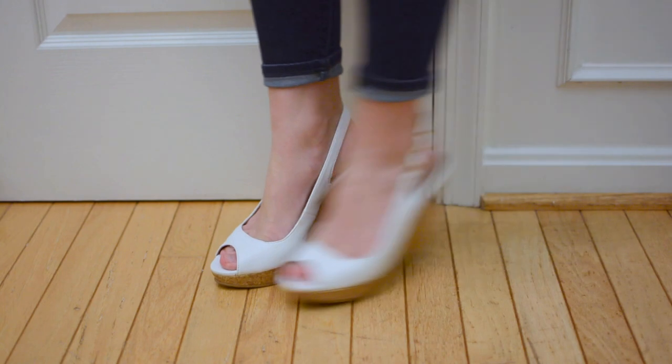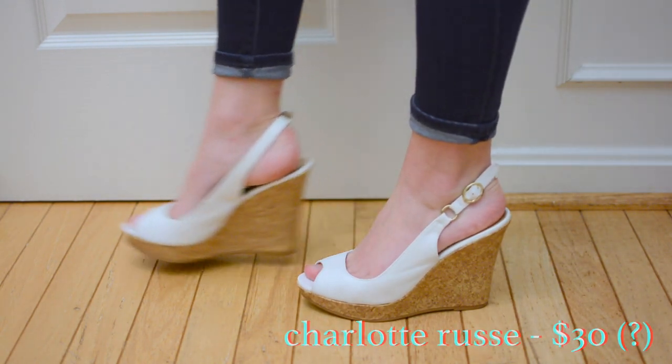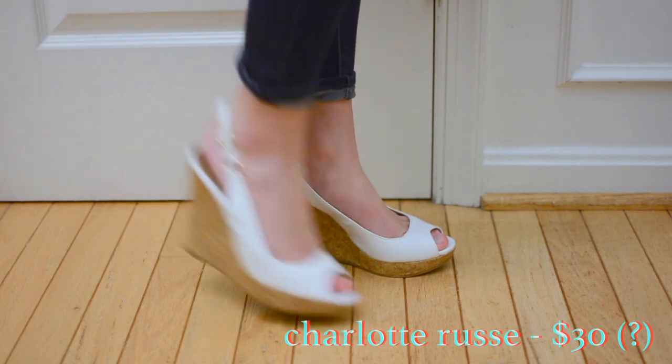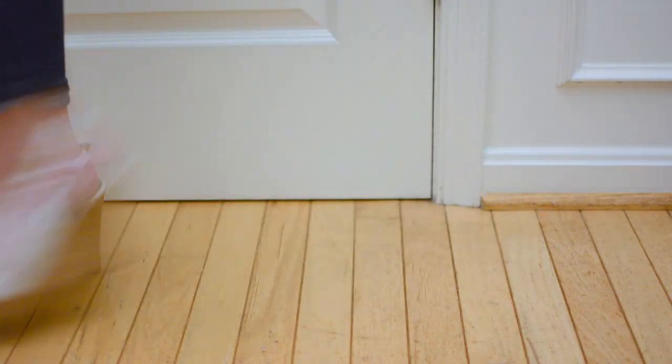These wedges I'm not too sure of the price because I inherited them from my sister — no, she didn't die, she just outgrew them. My sister wore these to her graduation so I'm considering wearing them as well. I think they have a cool 70s vibe and the corkboard wedge is pretty lightweight so hopefully it will reduce my stumbling.